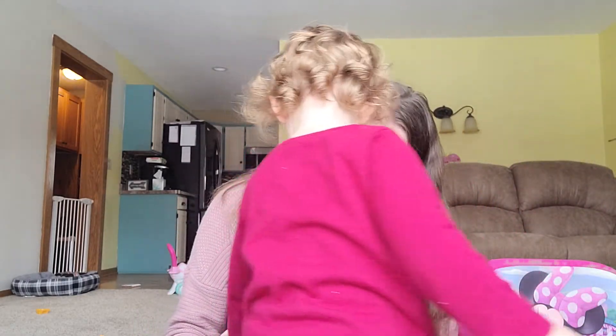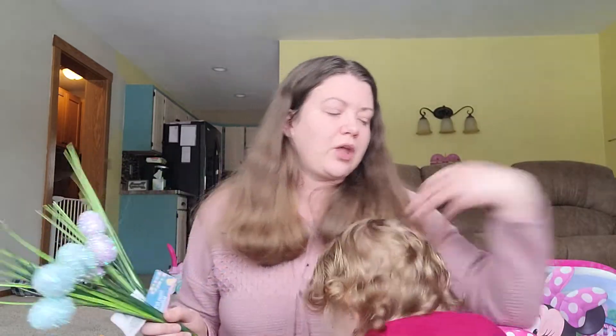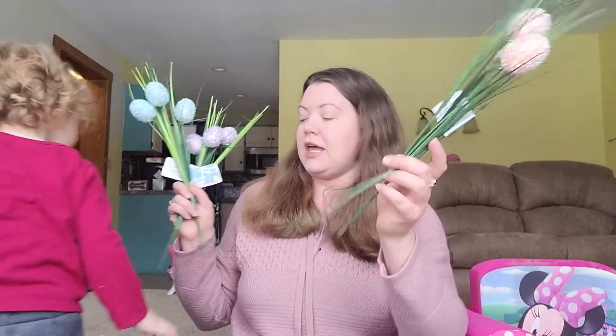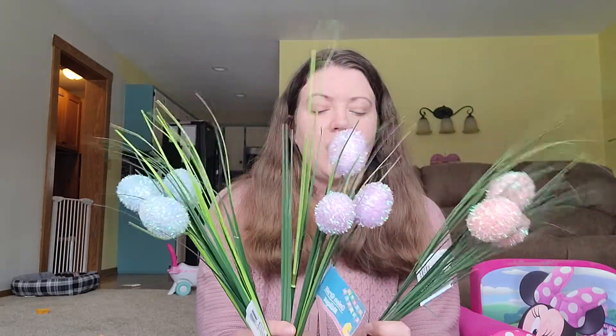Can we show them what we got? We went to a couple of different Dollar Trees over the last week or so, and we found these really cute Easter egg bouquets. We got a pink one, a purple one, and a blue one. They did have a yellow bouquet, but it was broken, so I did not pick it up. I think these will be really cute together in a vase.